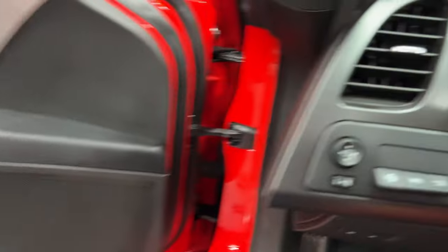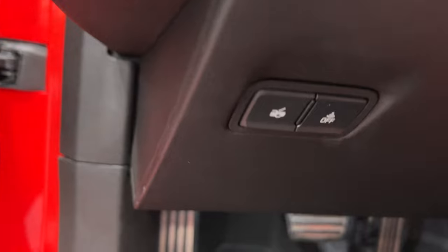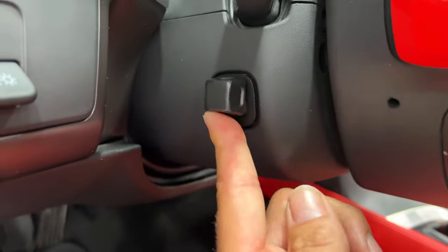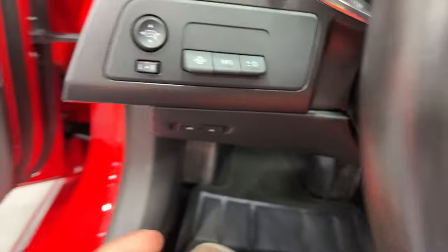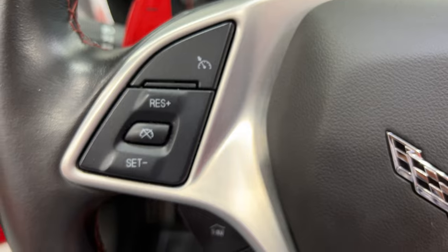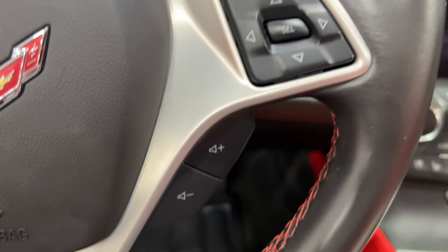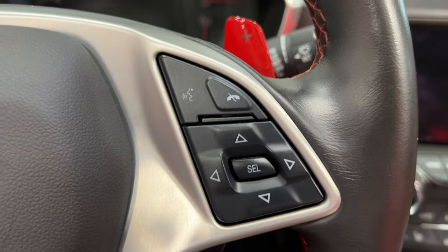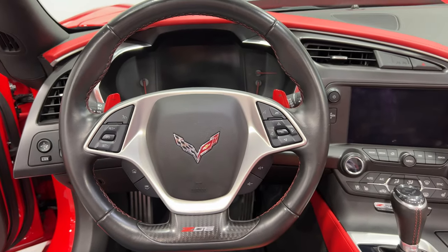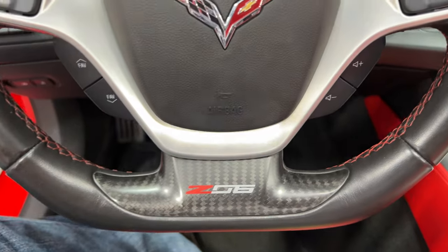Let's climb in the car. We got dash dimming lights, power mirrors, and heads up display features. Trunk release and theft deterrent system. Over here we got power tilt and telescopic steering wheel. Headlight control and red paddle shifters for the automatic. We have cruise control and cruise control settings on the wheel, stereo controls at the bottom, and aerial keys for the digital dash and Bluetooth settings. It's a nice black leather-wrapped wheel with a carbon fiber Z06 emblem down on the wheel.